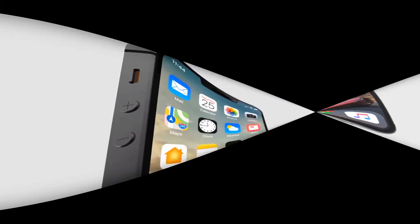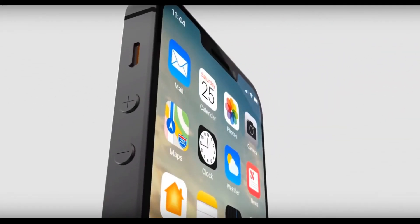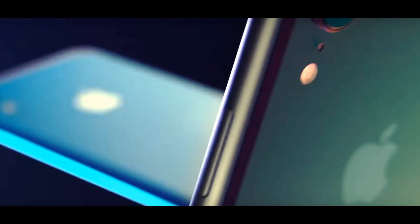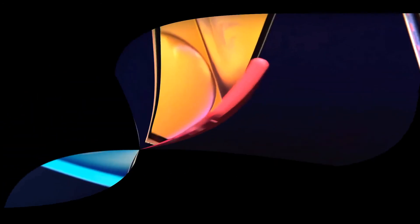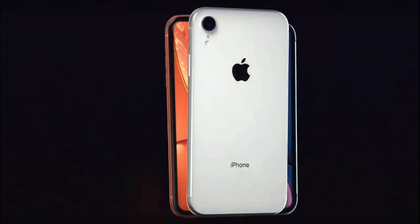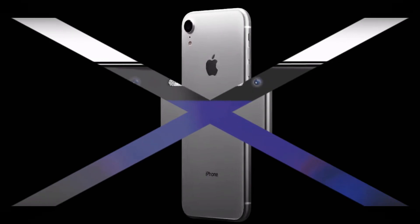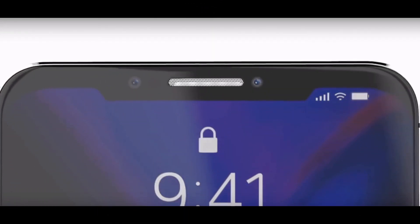Sources from Focus Taiwan said that the display of the smartphone will have a diagonal of 4 to 4.2 inches. Thus, the display of the iPhone SE 2 may increase compared with the original model. However, the smartphone will remain compact, as other sources confirmed that the iPhone SE 2 will retain its main feature: a compact size.